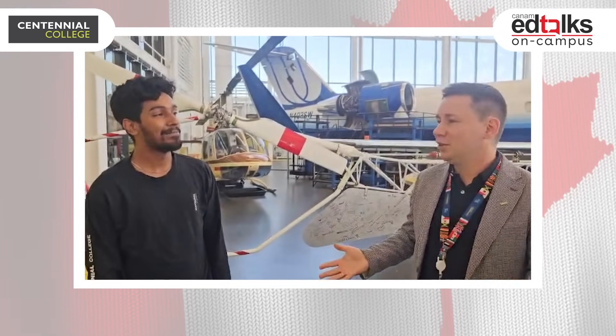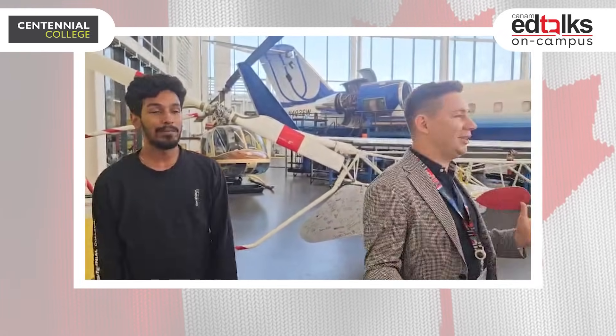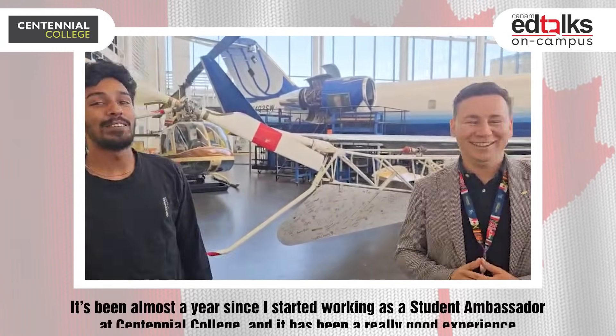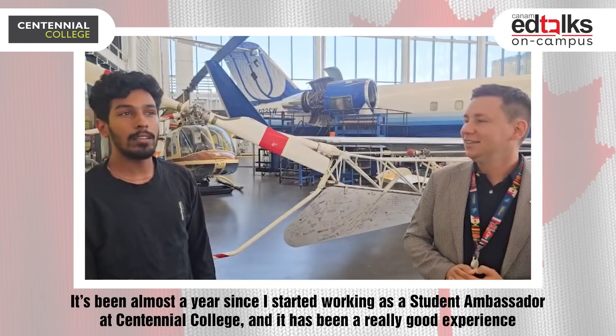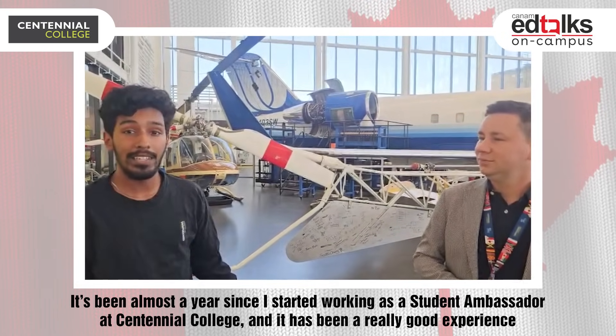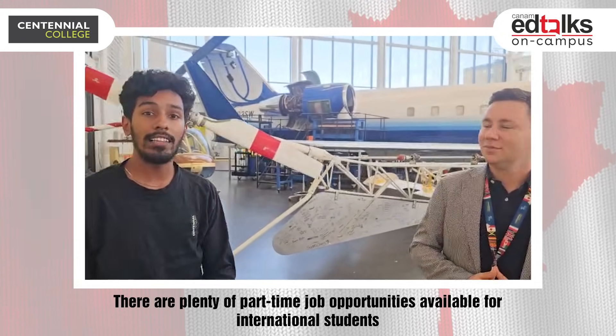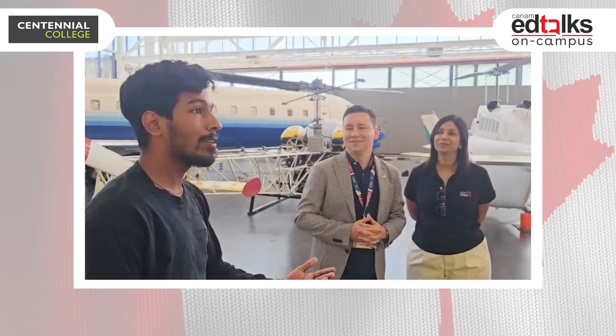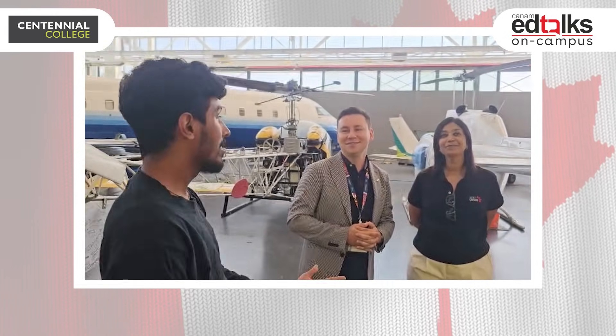We also have Gerald, a student ambassador. Hi guys, I'm a little nervous. It's been almost one year working as a student ambassador at Centennial College and I've had a great experience. I want to highlight there are a lot of part-time jobs for international students too. I'm also an international student and it was a nice working experience with the college.